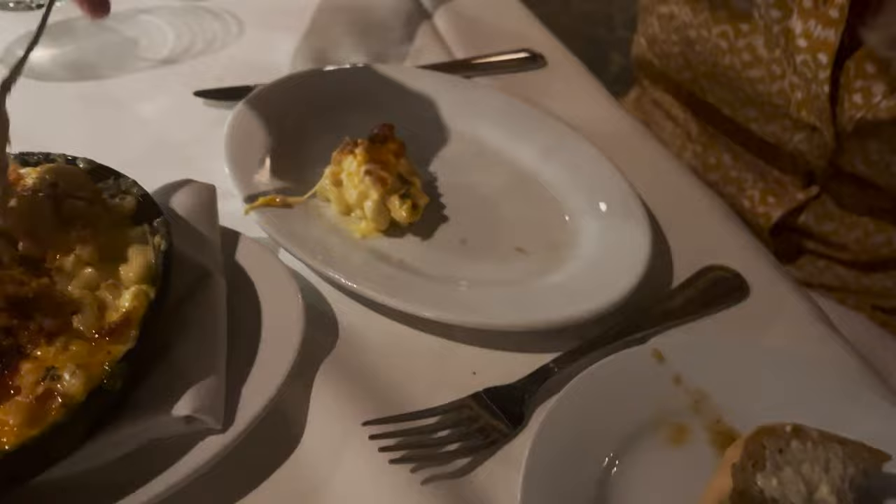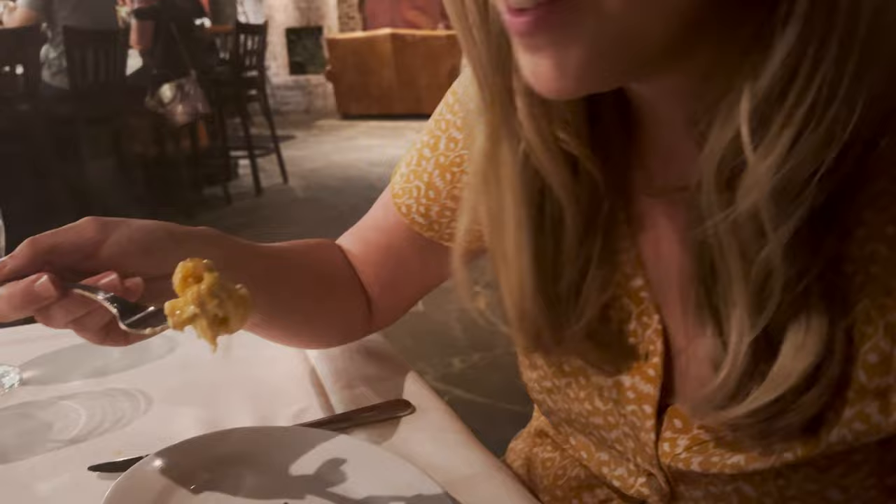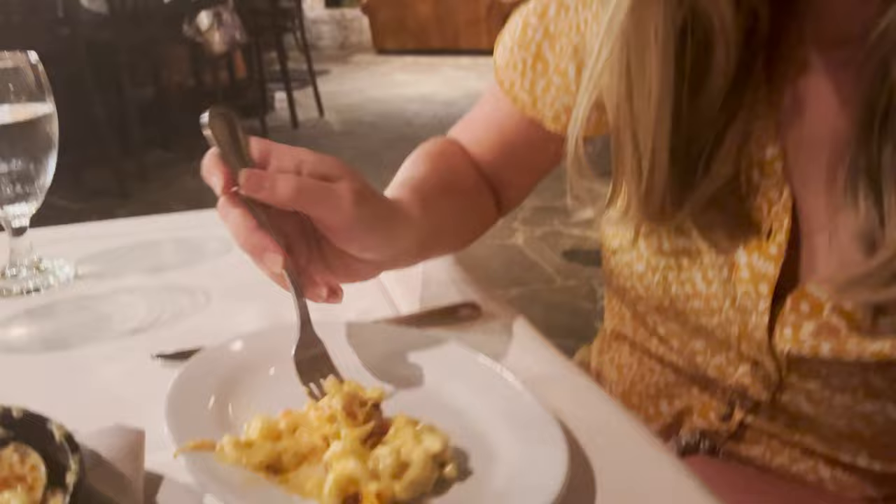I'm trying to be polite and take some on my plate, but I would like to just eat this whole spoonful. This mac and cheese is so cheesy. We've got alligator chorizo on top of this beautiful mac and cheese. We may have overordered, but I have no regrets.